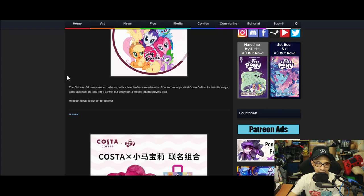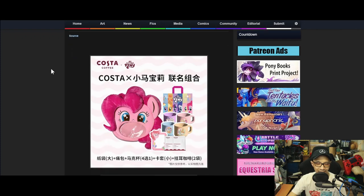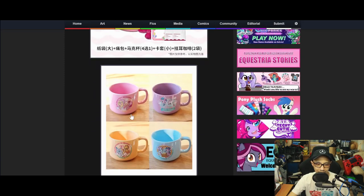The Chinese G4 renaissance continues with a bunch of new merchandise from Costa Coffee, including mugs, tote bags, accessories and more, all with our beloved G4 horse adorning every inch. There's this bag where you can see your stuff through a window, plus tote bags, mugs, and lanyards.